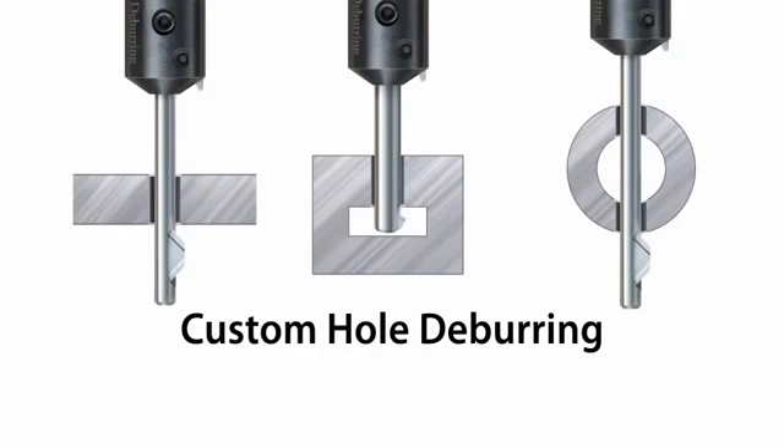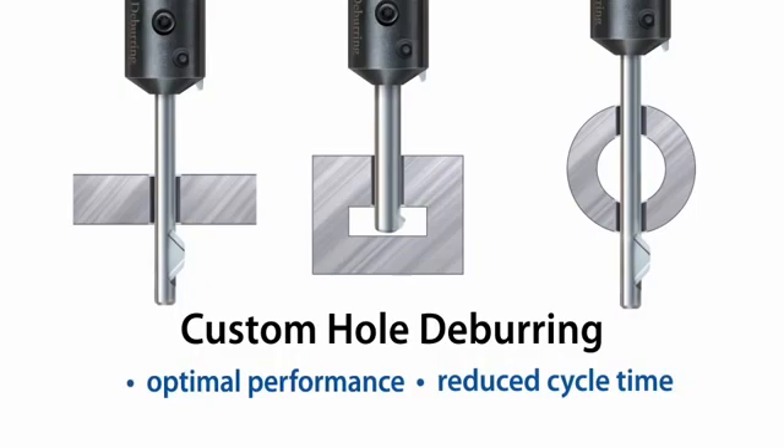For unique or dedicated high-volume applications, Michigan Deburring will custom design tools to best suit your specific requirements. Custom designs focus on performance, tool life, and reduced cycle times for optimal productivity.